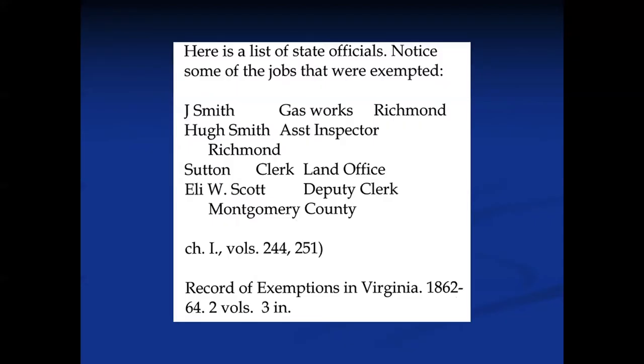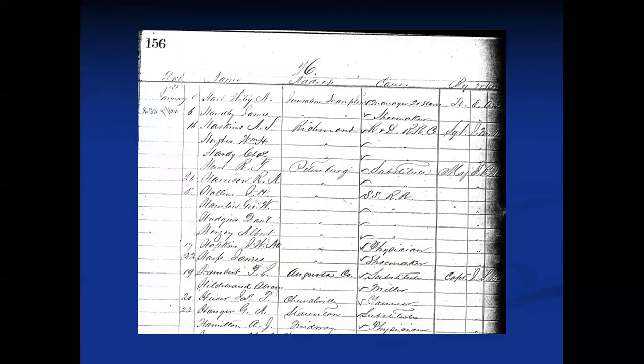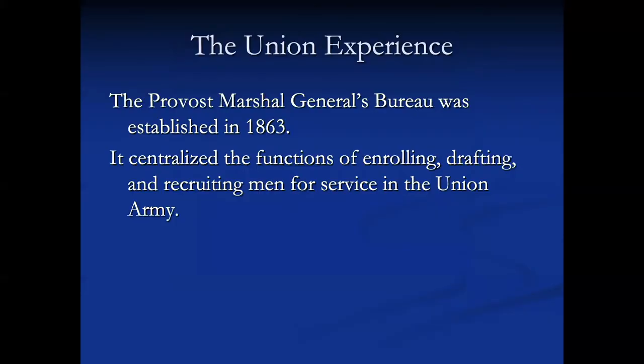Basically the exemption record says they're providing supplies, so therefore they don't get drafted — you can't run an army without food and forage. There's also a list of state officials whose jobs were exempted, available in the National Archives for Virginia. You can also see railroad exemptions noted, and the word 'substitute' — because that individual paid for somebody else to take his place. The price varied, usually starting at about $300; by the end of the war it was up to $500. So that's the Confederate experience.